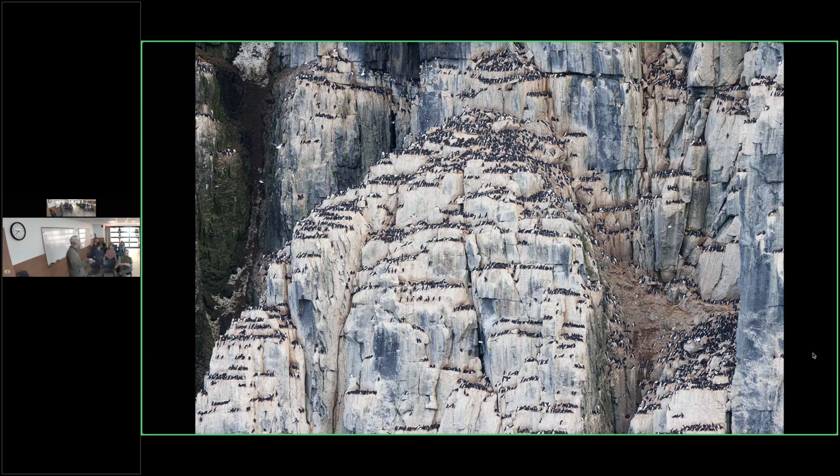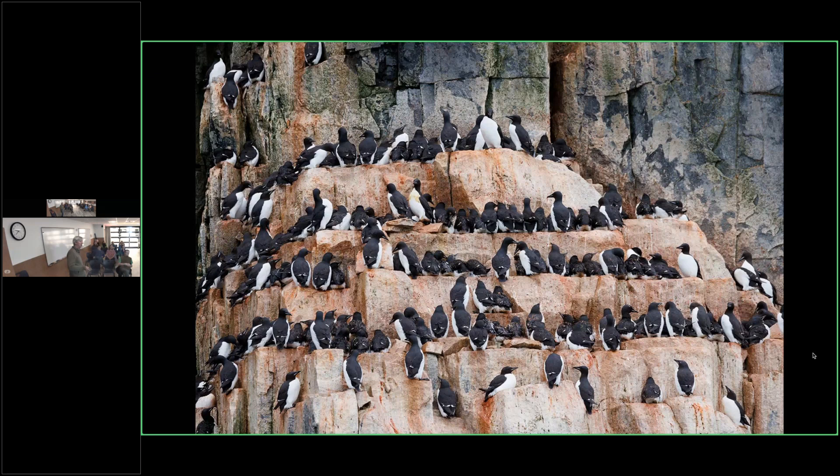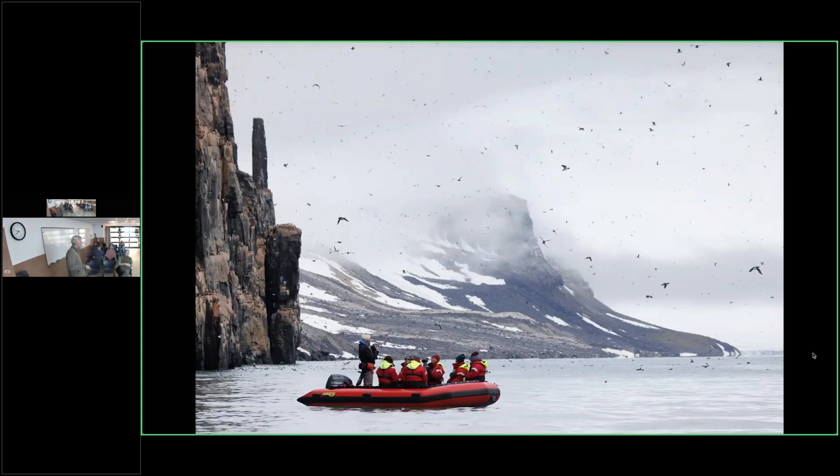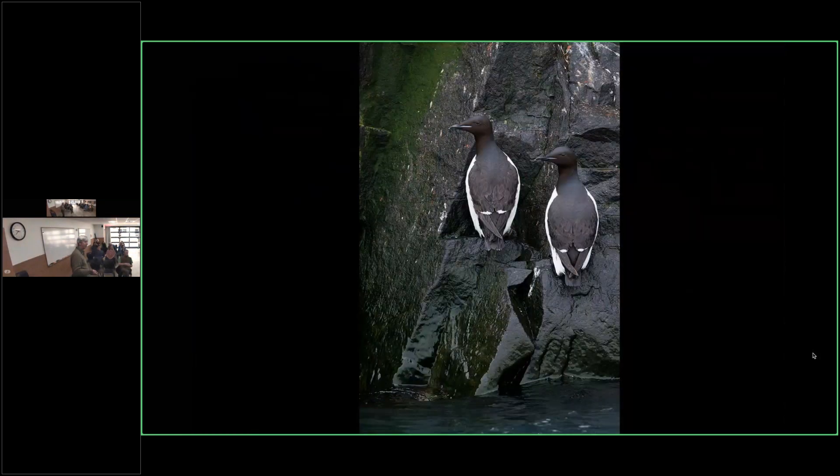Massive colonies of Thick-billed Murres — they're very numerous, second in number to Dovekies in the archipelago. The ocean is very productive — krill, shrimp, small fish — to support all this bird life. Here from the zodiac you can see all the birds in the air and on the water. Scott is running one of the zodiacs with passengers looking at all the birds flying overhead, on the water, and on the cliffs. Really numerous and actually pretty confiding.